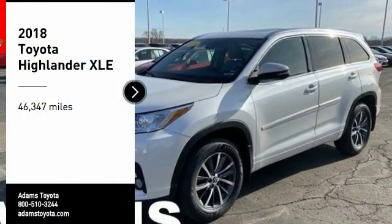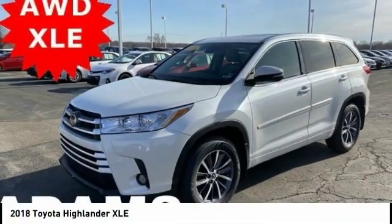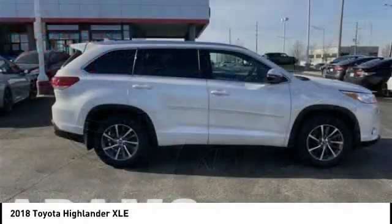Come test drive the 2018 Highlander. The Highlander is the SUV that's thought of everything.